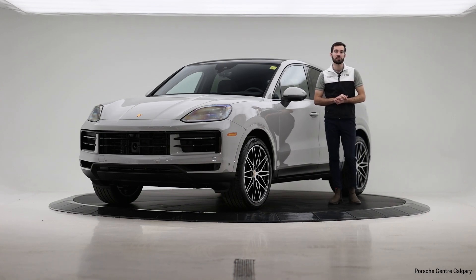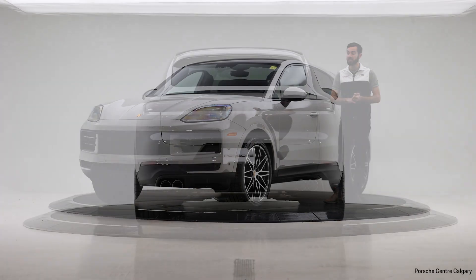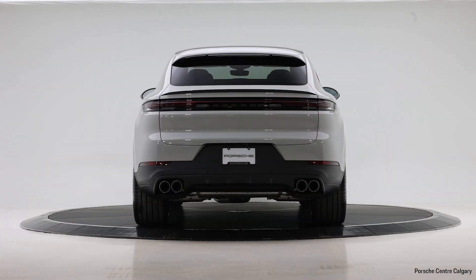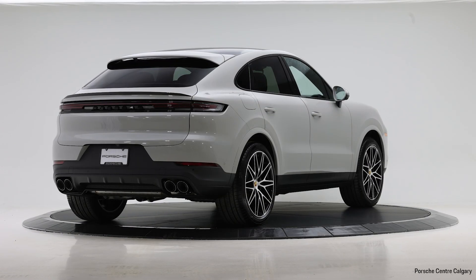As far as performance options and features go, the new Cayenne starting in 2024 is going to put out 348 horsepower coming from a turbocharged V6. As far as transmission goes, Tiptronic S, so you're going to have an eight-speed transmission. The car is also able to tow just about 7,500 pounds, so if you're towing a boat, trailer, something like that, the Cayenne is actually able to tow quite a bit.